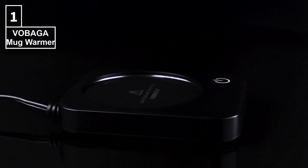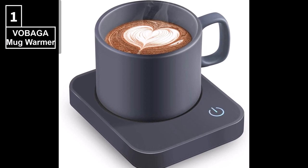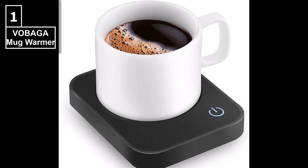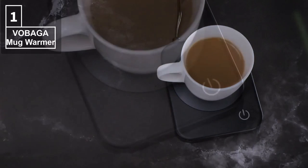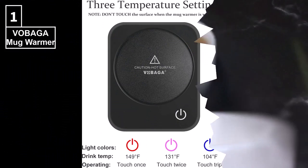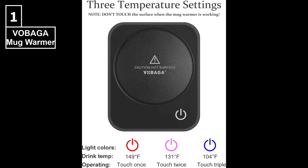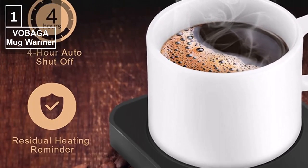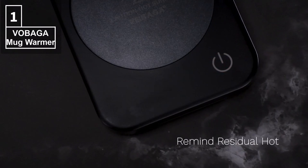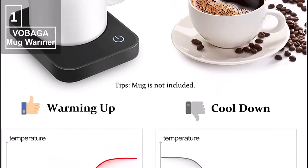And finally, at number one, we have the Vibaga coffee mug warmer. With three temperature settings, a four-hour auto shut-off, and an intelligent design, this mug warmer is an excellent choice for anyone looking for a convenient and stylish solution. Vibaga coffee warmer will keep your coffee at a perfect drinking temperature. You can control the temperature by tapping the button, keeping your coffee or milk from 104 degrees Fahrenheit to 131 degrees Fahrenheit to 149 degrees Fahrenheit. This intelligent cup warmer will shut off automatically after four hours. The blinking red light indicator tells you the heating plate is hot and will stop until the temperature drops to 97 degrees Fahrenheit or 36 degrees Celsius.